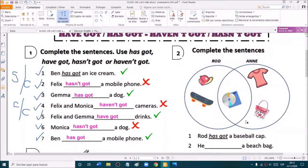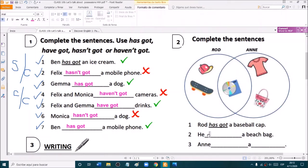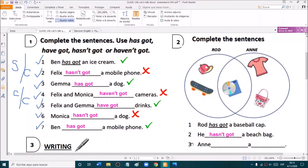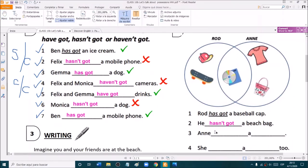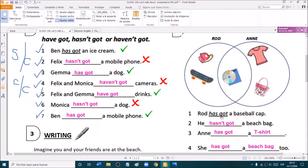Rod and Anne. Rod has got a baseball cap. He hasn't got a beach bag — it is Anne's beach bag. So he hasn't got a beach bag. Anne has got a t-shirt. She has got a beach bag too. Excellent. If you wrote beach bag and t-shirt, it is also okay.